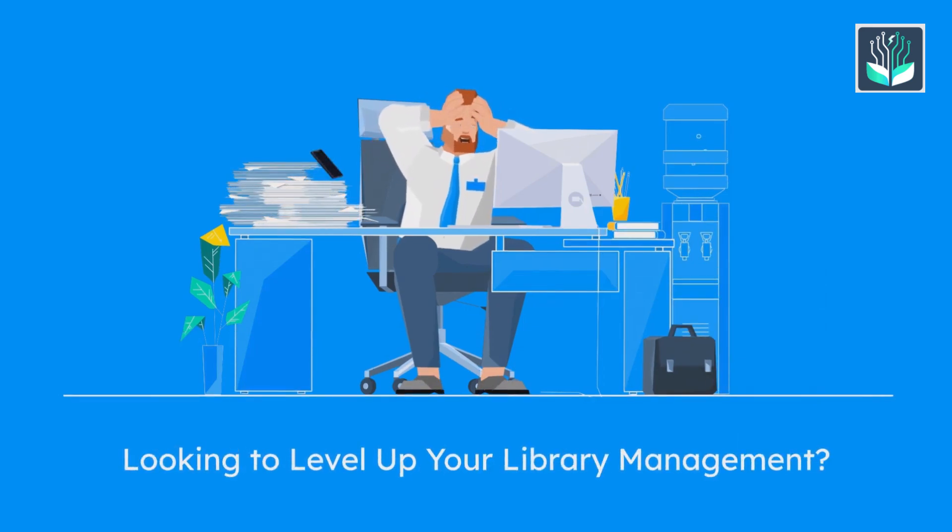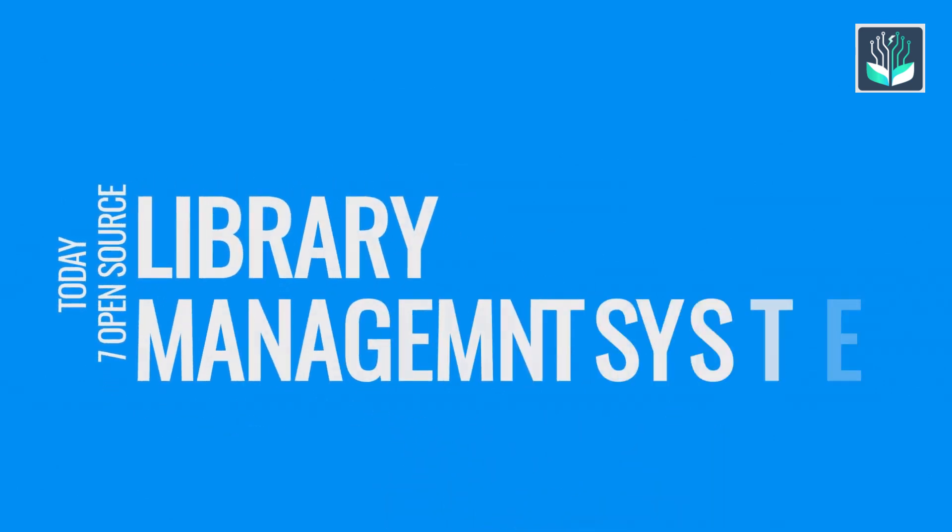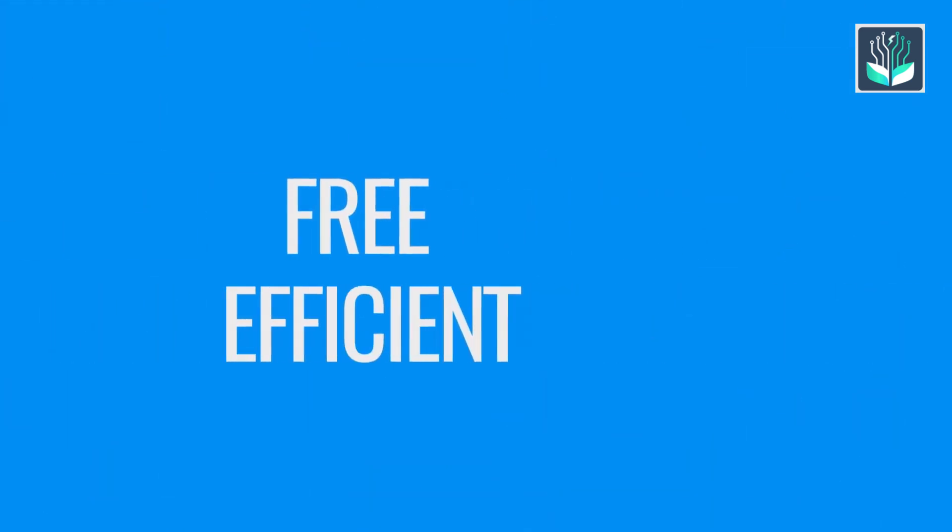Looking to level up your library management? Today we're unveiling seven of the best open source library management systems that are free, efficient, and ready to use. Let's get started.